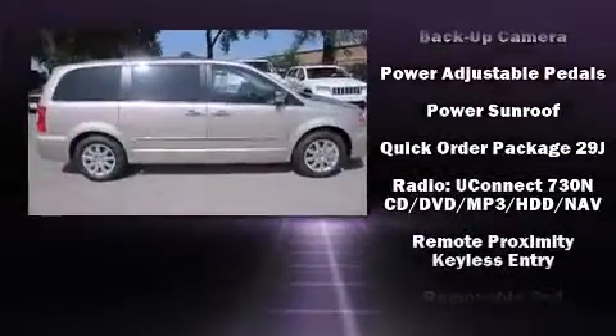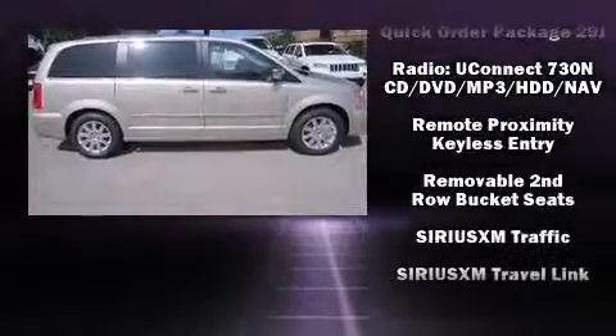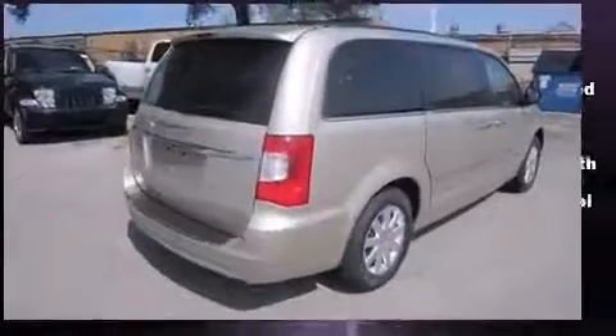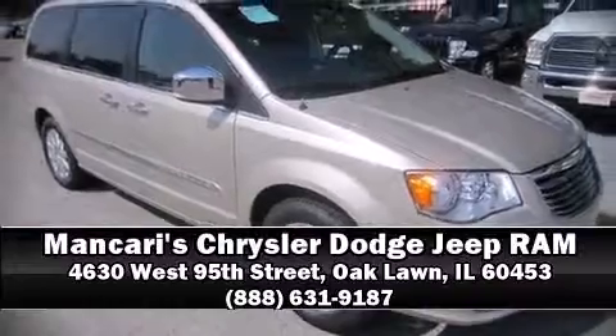Chrysler also prioritized safety and security by including head curtain airbags, brake assist, and four-wheel disc brakes with ABS. Stop by our dealership or give us a call for more information.